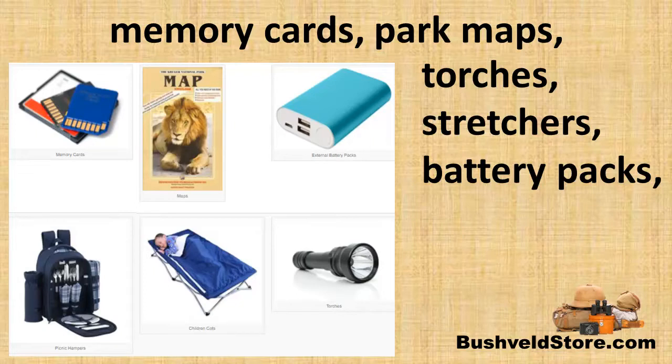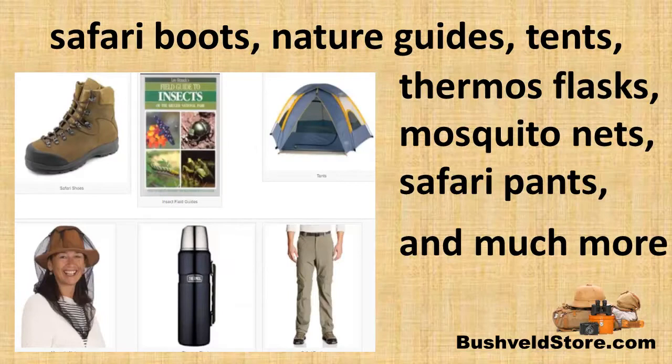You'll also find picnic hampers, stretchers for the kids to sleep on, battery packs, safari boots, nature guides, tents, thermoflasks to drink coffee on those early morning game drives, mosquito nets, safari pants, and much more.